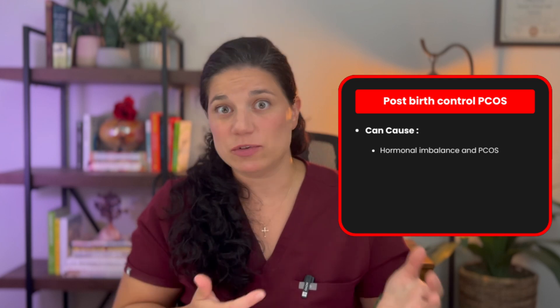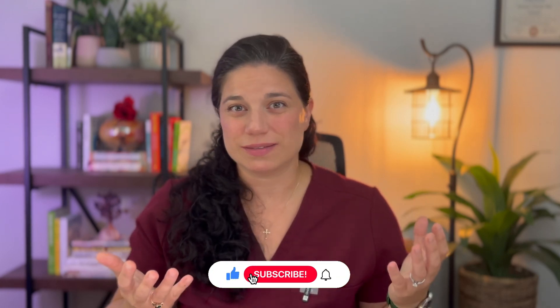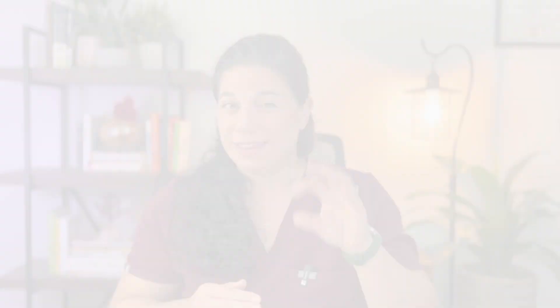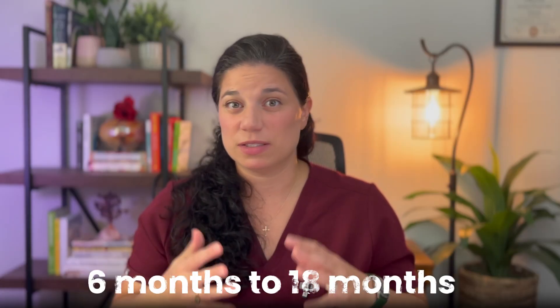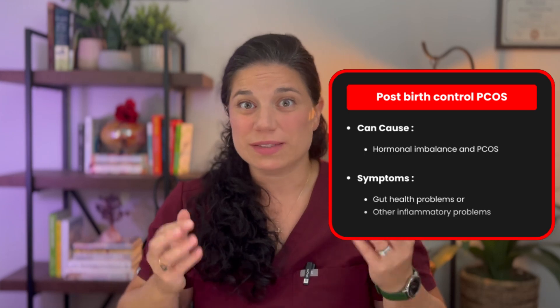Adrenal PCOS is the other type where you'll see thin type PCOS fall under as well. The fourth type is post birth control PCOS. Many women will have hormonal imbalance and PCOS symptoms after coming off a hormonal contraceptive, especially if you had irregular periods before you went on. Hormonal contraceptives are often hailed as the treatment for PCOS, but in reality they don't regulate anything — rather they shut the system down and mimic a regular period. This type of PCOS can take anywhere from 6 months to 18 months to regulate, and if not caught soon enough it can snowball into a host of other health issues, especially if you have gut health problems or other inflammatory processes happening, which can also be side effects from birth control.